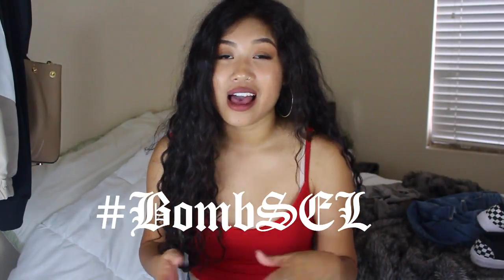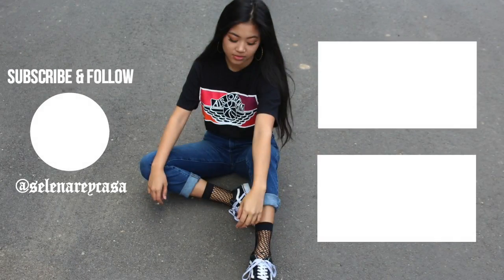Thank you guys so much for watching. I really hoped you enjoyed it. If you haven't already, make sure you hit the subscribe button so you too can be a hashtag bomb sell — I would really appreciate it. Thank you to all y'all who've been sticking around with me and supporting me. Make sure you give this video a thumbs up. And if you'd like to see what I'm doing outside of these videos, check out my social media, which is at Selena Rey Kossa on basically everything. I'll also link it down below and feature it at the end of the video. But until next time, I'll see you guys in my next video.